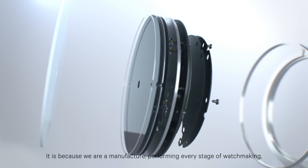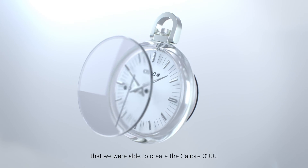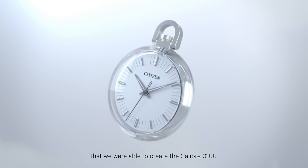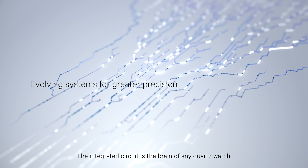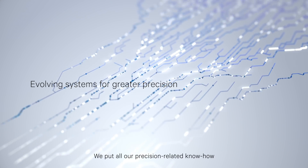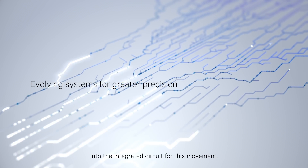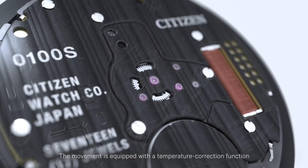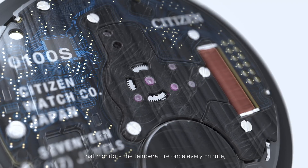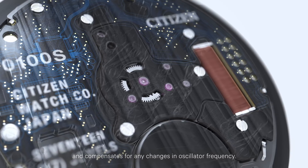It's because we are a manufacture, performing every stage of watchmaking, that we were able to create the Calibre 0100. The integrated circuit is the brain of any quartz watch. We put all our precision-related know-how into the integrated circuit for this movement. The movement is equipped with a temperature correction function that monitors the temperature once every minute and compensates for any changes in oscillator frequency.